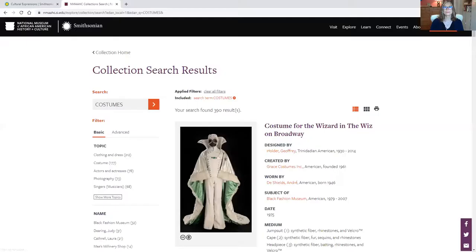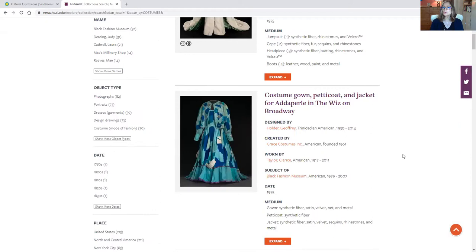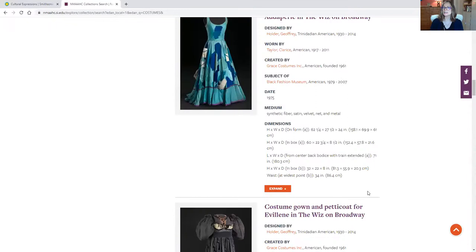Another collection at the National Museum of African American History and Culture is their costumes — from theatre as well as from music. I'm just going to scroll down and show you just a few of the incredible costumes they have. A large percentage of these are from shows that we have all seen or at least love. We have a lot of costumes here from The Wiz. Look at that — the Tin Man's costume from The Wiz. That's awesome.